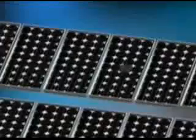Photovoltaic panels consist of many solar cells. These are made of materials like silicon, one of the most common elements on earth. The individual cell is designed with a positive and a negative layer to create an electric field, just like in a battery.